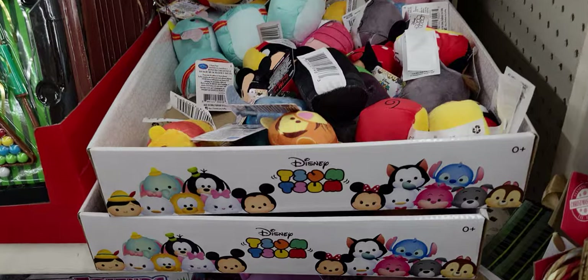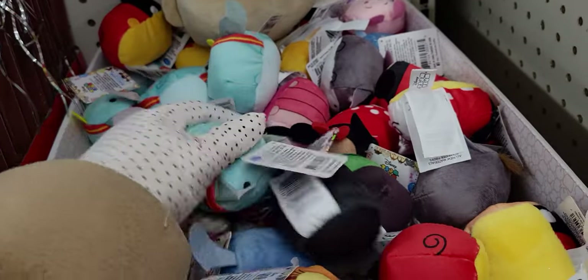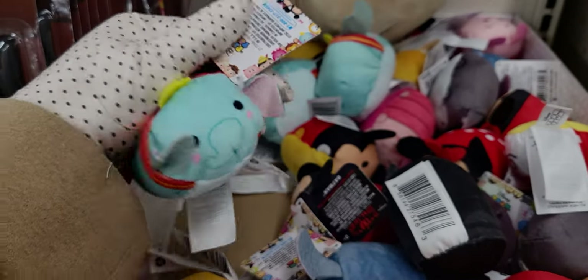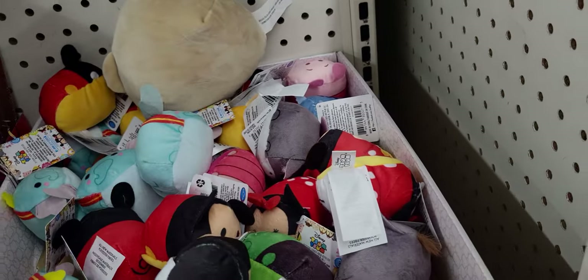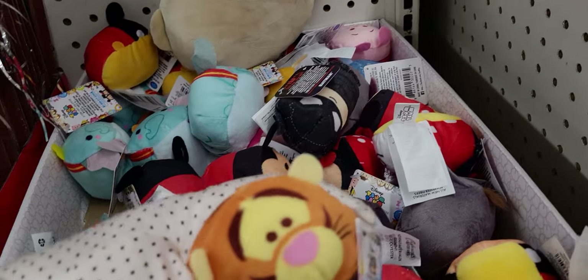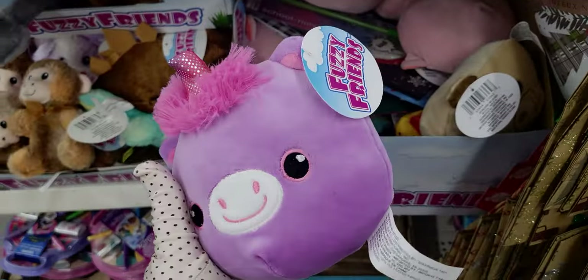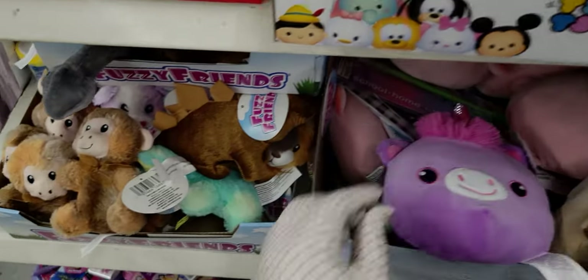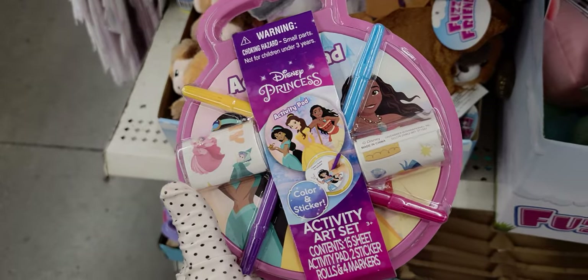Over near the front of the store, they have the little Disney Zoom Zooms — the little Dumbo, oh my gosh, look at him, so sweet. And then Mickey Mouse, Tigger. They even have these cute little fuzzy friends. And they have these little activity art sets with stickers and markers.